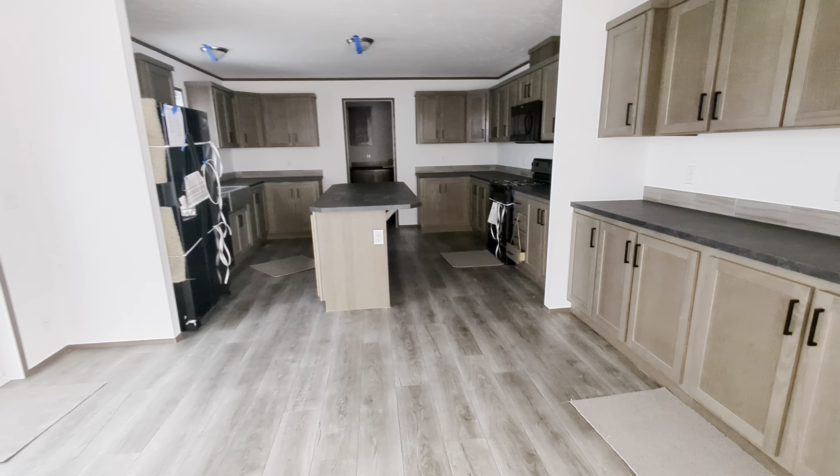I look on YouTube a lot, Brittany, and there's all these well-made, beautiful videos of homes that are put together. You're not going to get that from me, guys. I put my videos out as raw as it gets. So before those homes get all pretty, this is what they look like. They're going to come in two different pieces.